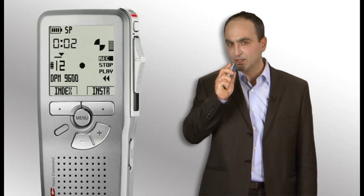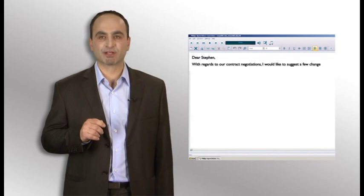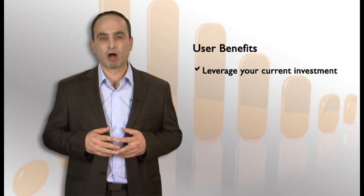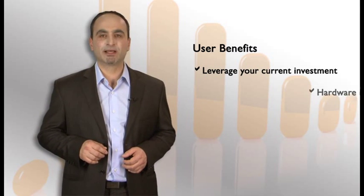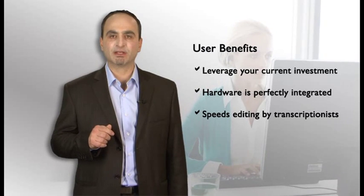Speech recognition is also the perfect support for people on the go using mobile recording devices. The Philips recorder — such as the Digital Pocket Memo 9500 or 9600 — or an Olympus recorder such as the DS4000 or 5000, both product lines are seamlessly integrated. Let's do a dictation with a Digital Pocket Memo 9600. "Dear Stephen, with regards to our contract negotiations comma, I would like to suggest a few changes." When I get back to the office, all I need to do is set it into the docking station and the first draft of text is presented. Users can leverage their current investment in a Philips Digital Pocket Memo or an Olympus DS4000 or 5000 because they are both perfectly integrated. A lot of time is saved on the transcription side — transcriptionists don't have to type from scratch because the document is already created; they just need to edit the document.